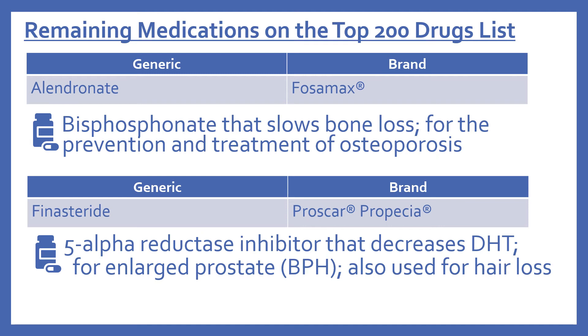Then there's finasteride, brand name is Proscar or Propecia. This is a 5-alpha reductase inhibitor that decreases the hormone DHT. It's used for enlarged prostate or BPH, and that's what the Proscar brand is generally marketed for. It's also used for hair loss, and that's what the Propecia brand is marketed for.